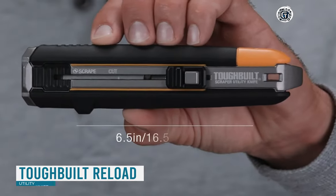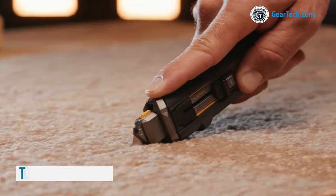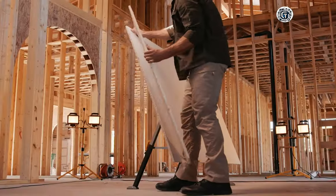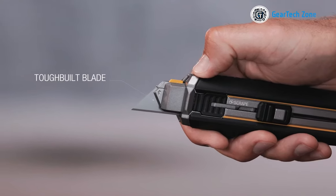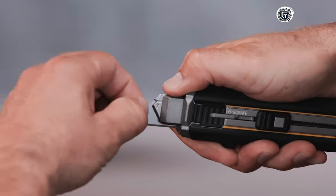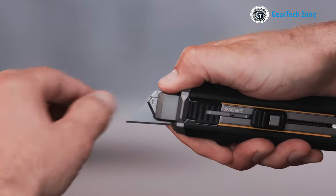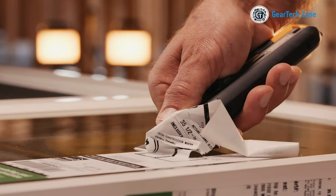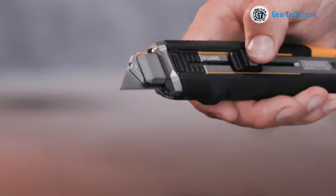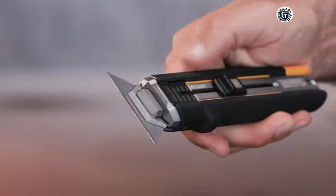At first glance you might mistake this for an ordinary utility knife, but it's far from simple. Crafted for those who require a multitude of cutting applications, using the slider you can effortlessly open the blade. A quick pull and another push with the slider reveals the true versatility of this tool — a magazine with 15 blades awaits you, ready to handle all your cutting needs.